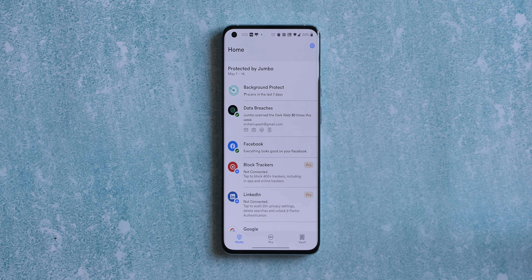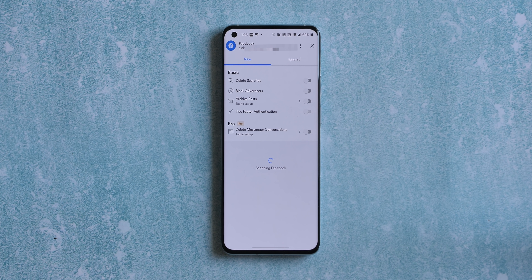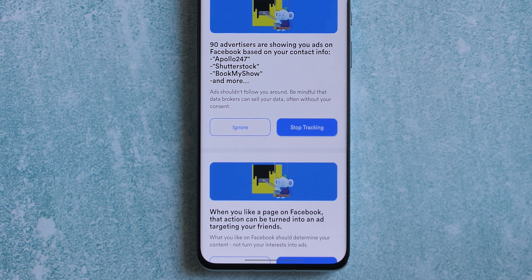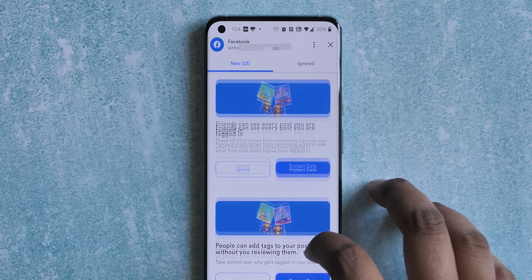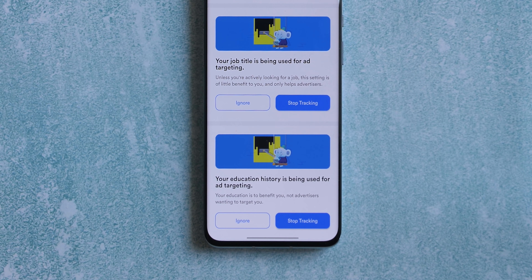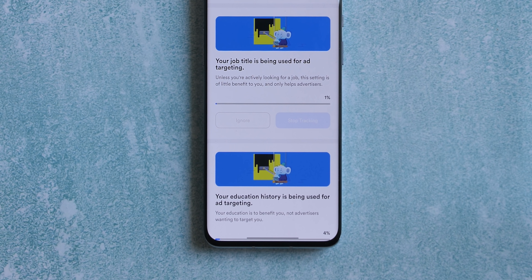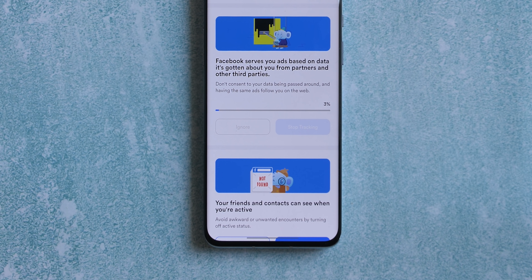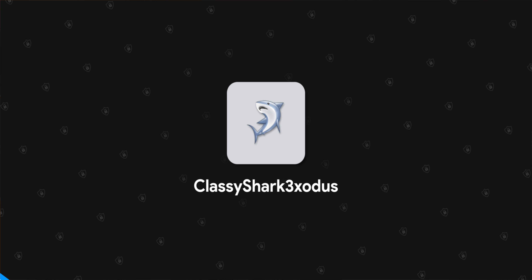Jumbo also lets you link your different social media accounts and shows you what these apps know about your personal life. I've linked my Facebook account and it shows me how Facebook is using my personal info — 90 advertisers are showing me ads based on my contact information. Every single personal detail is being used: my relationship status, job title, education history, everything. The best part is you can tap 'Stop Tracking' and let Jumbo fix it just like that. You can also link your Instagram, Twitter, and Google accounts to see how those platforms use your data.